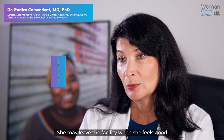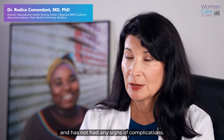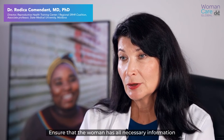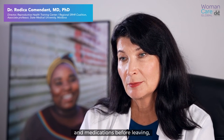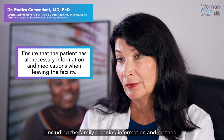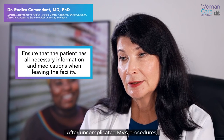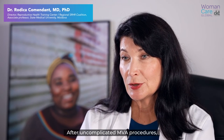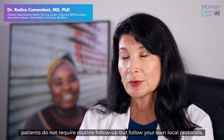She may leave the facility when she feels well and has not had any signs of complications. Ensure that the woman has all necessary information and medications before leaving, including family planning information and method. After an uncomplicated MVA procedure, the patient does not require routine follow-up, but follow your own local protocols.